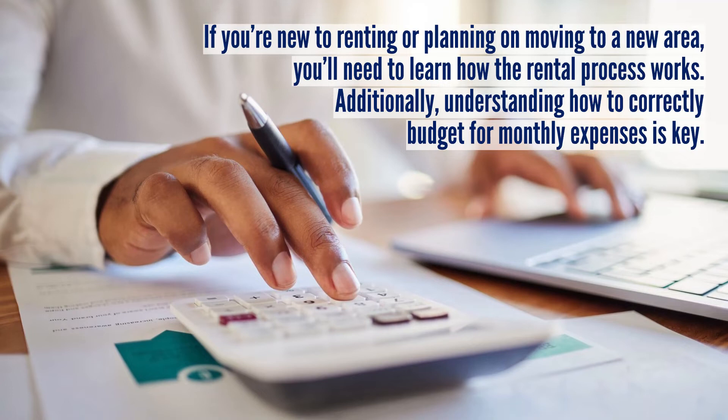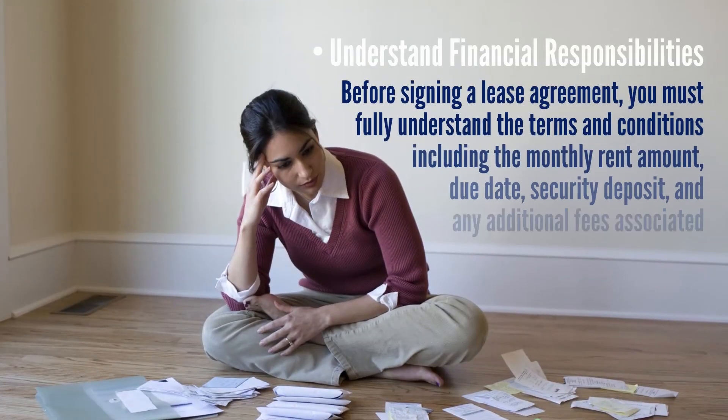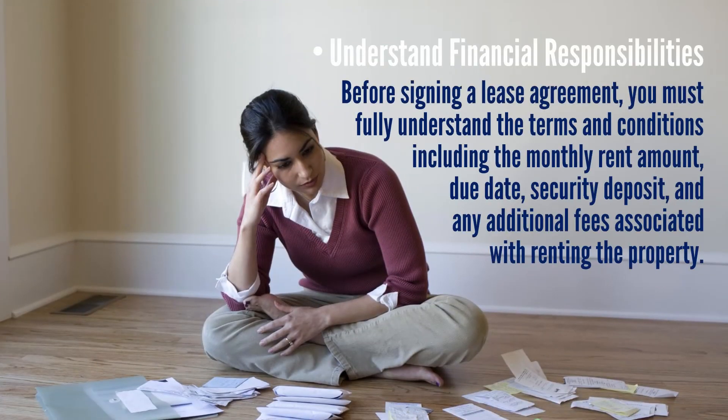If you're new to renting and planning on moving to a new area, you'll need to learn how the rental process works. Additionally, understanding how to correctly budget for monthly expenses is key. Here are some tips and considerations for new renters. Understand your financial responsibilities: before signing a lease agreement, you must fully understand the terms and conditions, including the monthly rent amount, due date, security deposit, and any additional fees associated with renting the property.